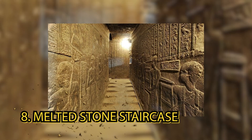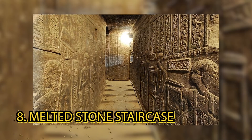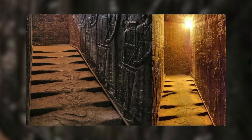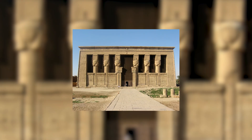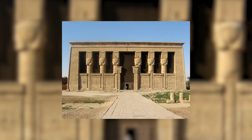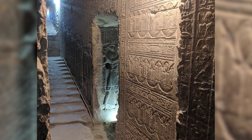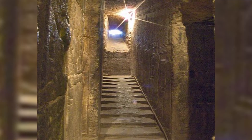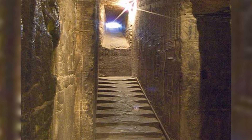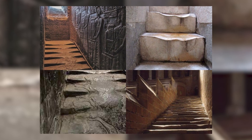And while we're inside Dendera, watch your step because the melted stone staircase is here. Maybe not necessarily a hieroglyphic or petroglyph, but it's altered stone and people associate it with aliens. This is the Temple of Hathor — this site in Dendera is an option for travellers who want to take a honeymoon somewhere unexpected. Now this is one of the staircases that leads out to the roof of the iconic Temple of Hathor at Dendera. It's built in pure granite and sandstone during the Ptolemaic rule around 300 BC. Yet the stone steps appear to be melted.